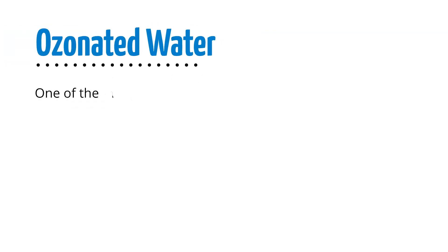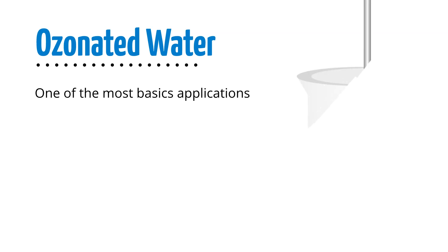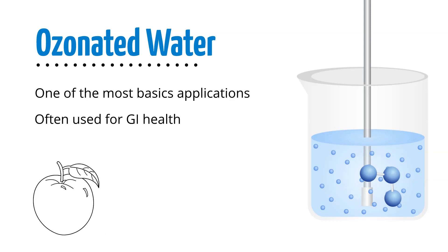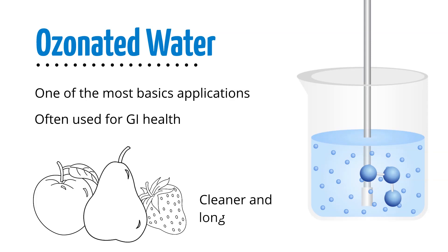Ozonated water is one of the most basic ways to use ozone therapy. Simply bubble ozone from an oxygen-fed ozone generator through a diffuser until the water is saturated. Most people drink ozonated water for GI health. As an added benefit, you can use ozonated water to clean fruits and vegetables, which, besides getting rid of contaminants, can also make them last longer.